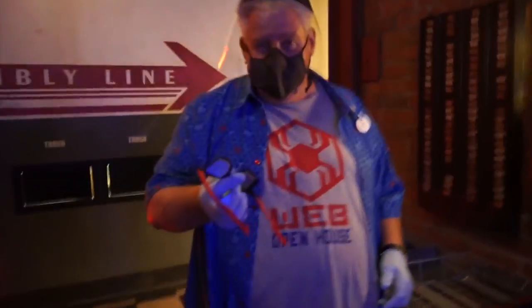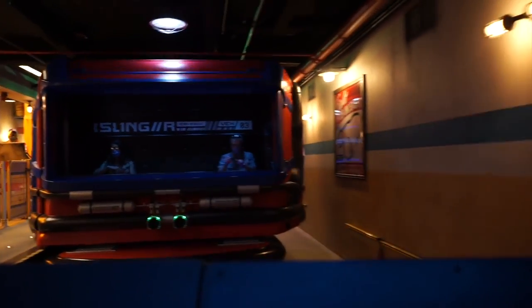Once seated with 3D glasses in position and the restraint bar down, the four-group vehicles are sent off to interact with the first of four sets of the ride's 16 screens.